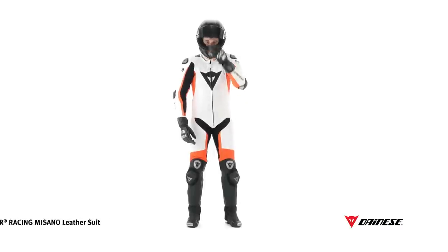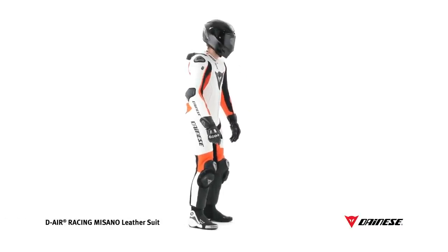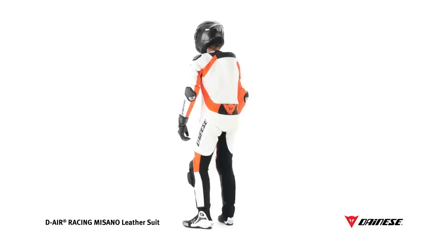D-Air Racing Masano is a professional suit combining the Dainese experience on race tracks with the world's greatest riders, with the most advanced technology in terms of safety.